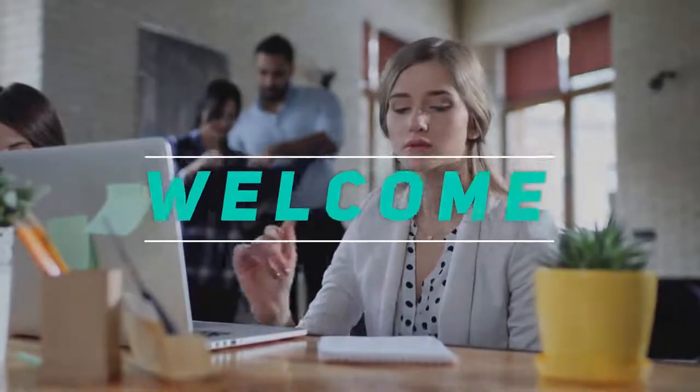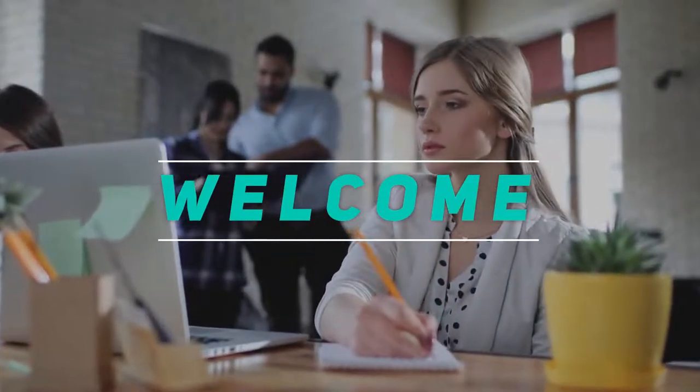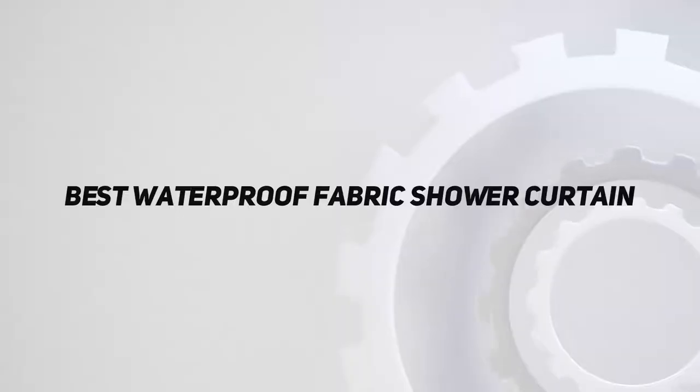Welcome back to my channel. In this video, I'm gonna talk about the top 5 best waterproof fabric shower curtains.